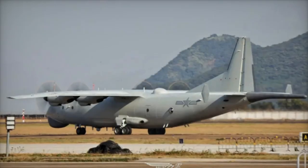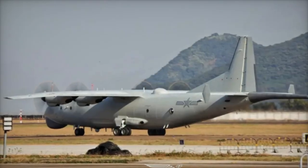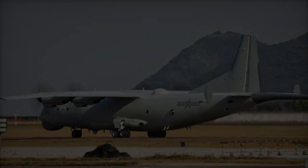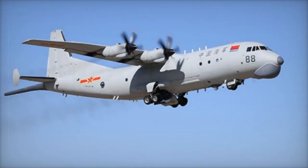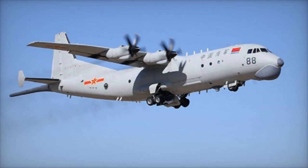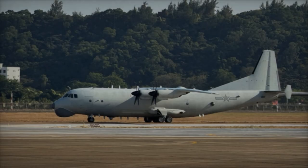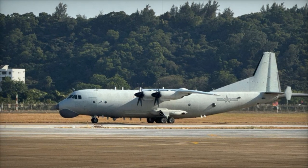On November 7, 2024, the Chinese Navy's Y-8Q anti-submarine patrol aircraft was showcased at the 15th China Airshow in Zhuhai. This marks a significant moment for the People's Liberation Army Naval Air Force, or PLANAF, as the Y-8Q is China's first generation of fixed-wing anti-submarine patrol aircraft.